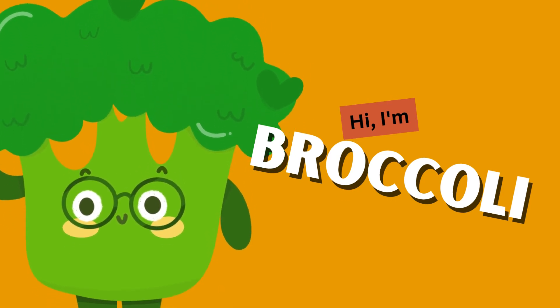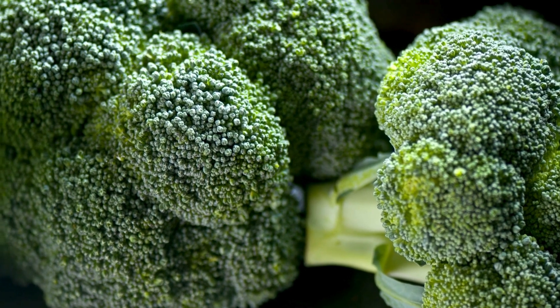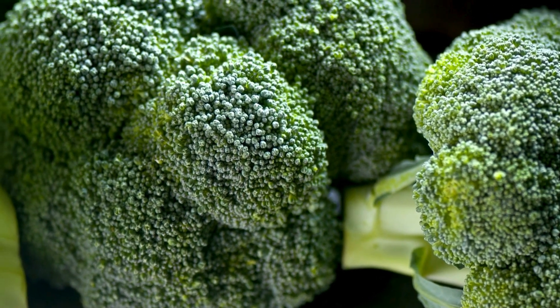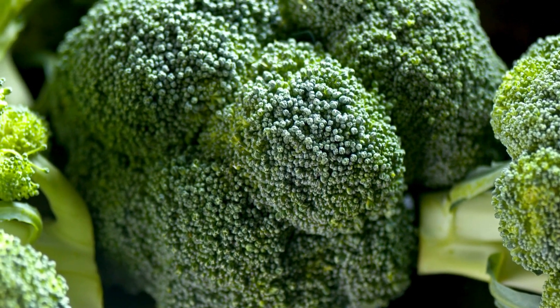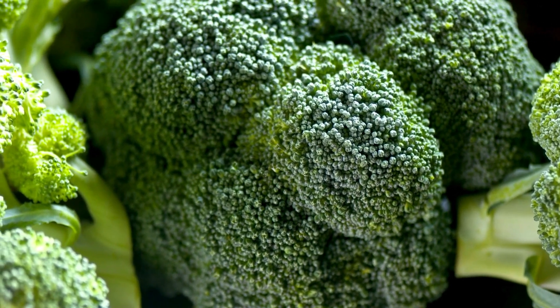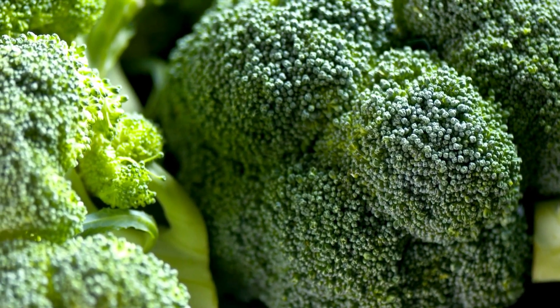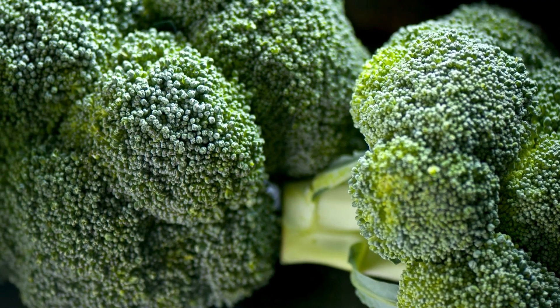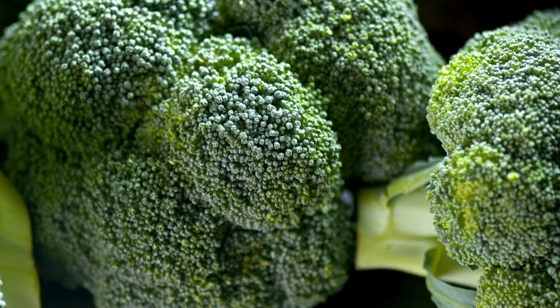Broccoli! The mighty broccoli — just look at those little tree-like florets. Broccoli is a nutritional powerhouse packed with vitamin C, fiber, and antioxidants. It helps keep our bones strong and our bodies healthy. You can steam it, stir fry it, or even blend it into a creamy soup.